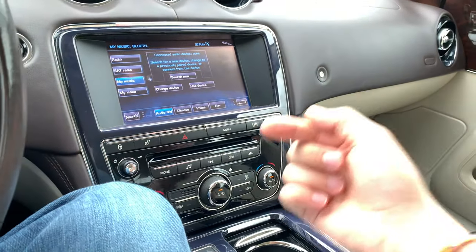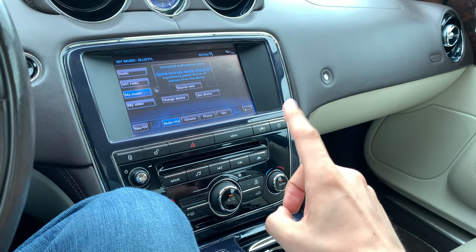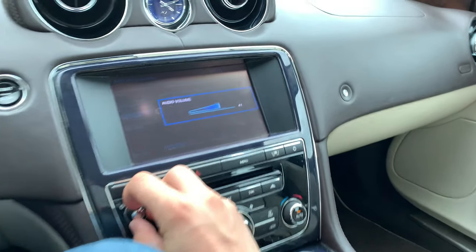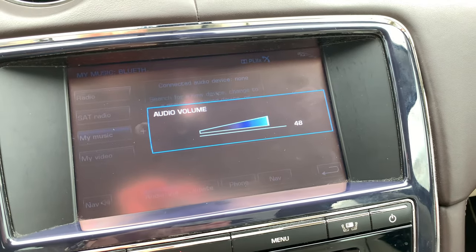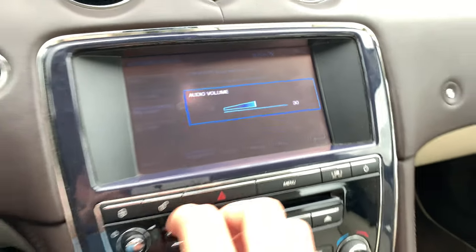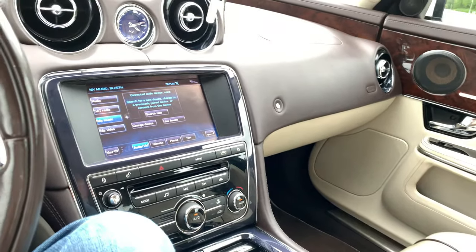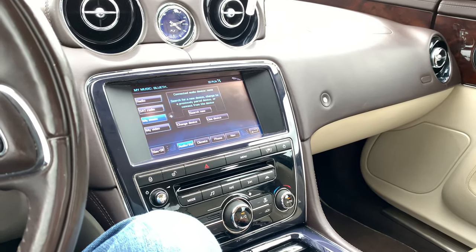When I play songs off my iPhone that are actually downloaded, I can get to around here before it gets really, really loud, and if I go up further it's like blowing the speakers off — and I still have that much more room to play with. So I'm not sure if that's a Spotify issue or a song quality issue, but it's something that really is upsetting to me.